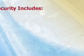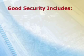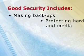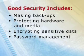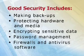Good computer security therefore includes making backups, protecting hardware and media, encrypting sensitive data, effective password management, and using firewalls and antivirus software.